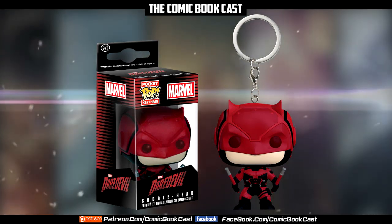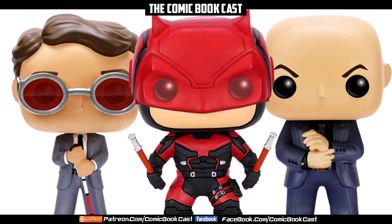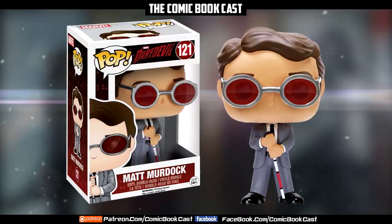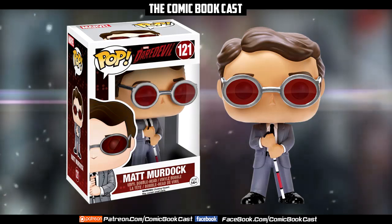There is no official confirmation yet if these are going to be store exclusives, if they're going to be nationwide, or if there are going to be any variants — because we do know they like to do that. I'm assuming there's probably going to be a variant here or there, possibly for the Daredevil figure himself, and maybe just the one where he's Matt Murdock. They could play around with that with different suits.